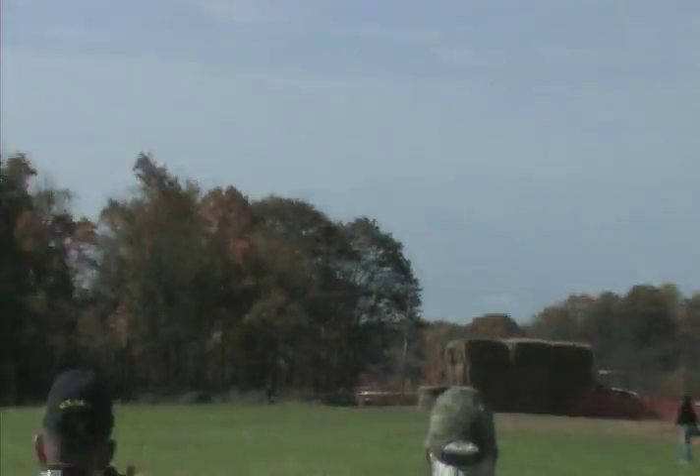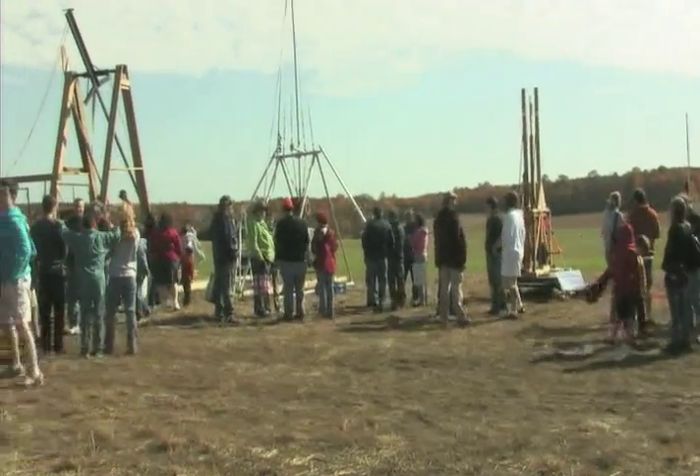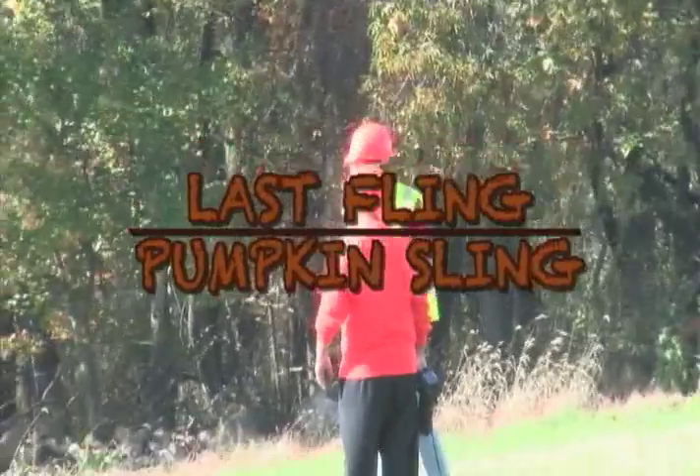You're driving down Montana Road in Harmony, New Jersey, and you see pumpkins flying through the air. Don't be alarmed. It's simply the Last Fling Pumpkin Sling.